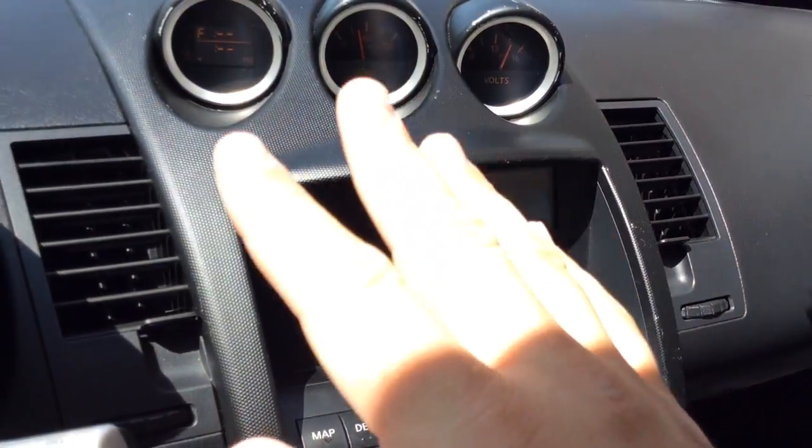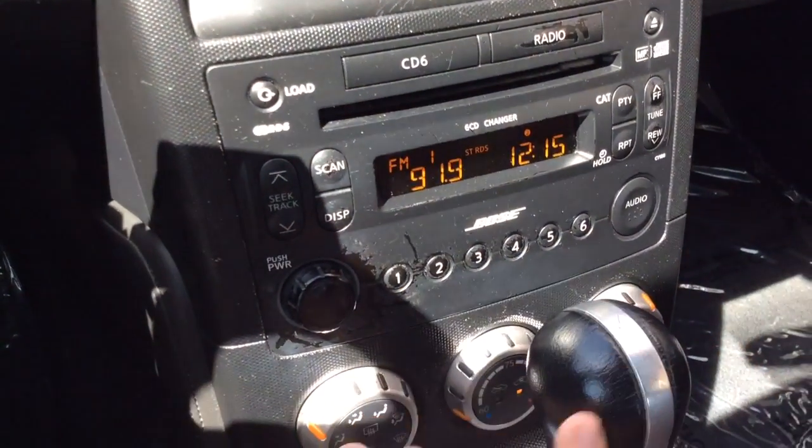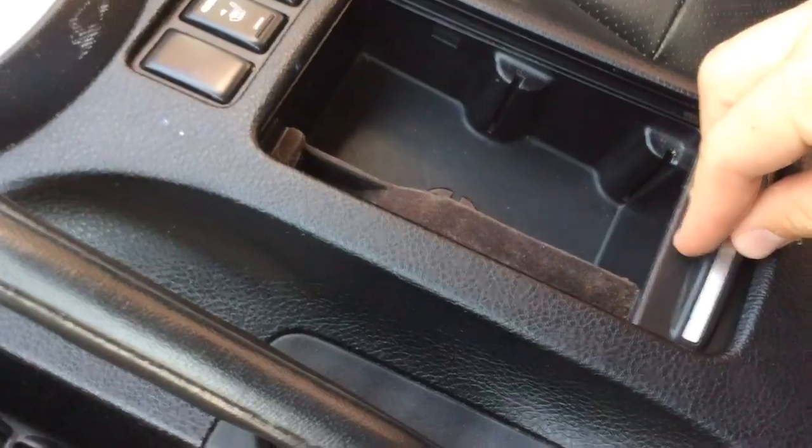It has the navigation system up top here, your gauges, cruise control over here, and controls for your radio here. It has the six-disc CD changer, the Bose premium sound system, climate control, and it's an automatic transmission with heated seats.